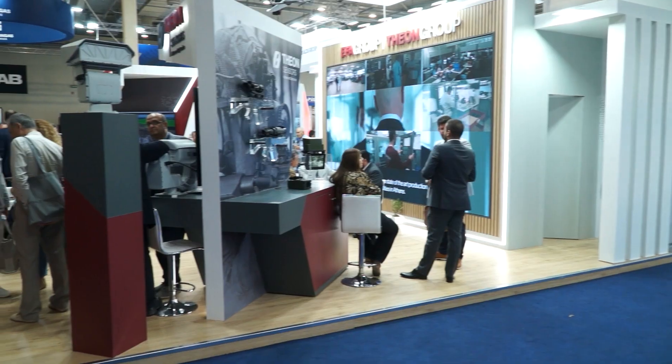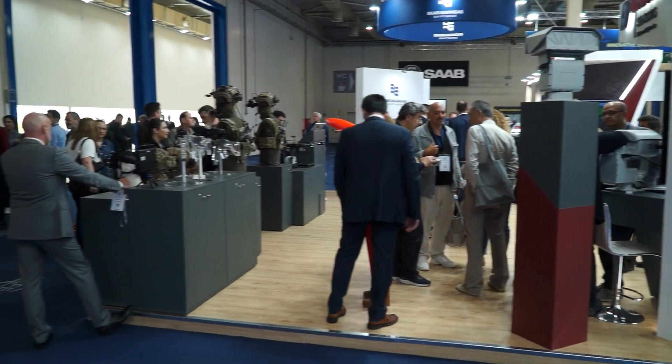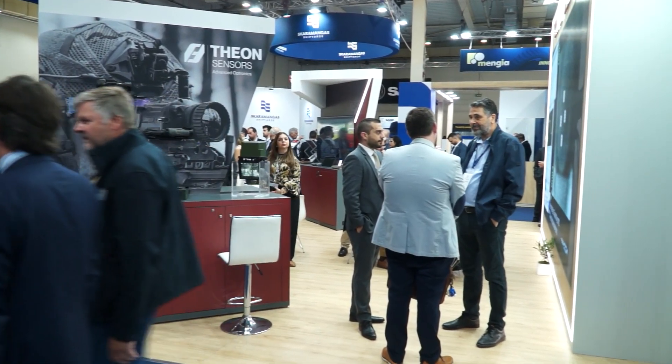I'm Philipp Menikin, I'm the Business Development Director of Theon Sensors, and I welcome you today from the DEFEA exhibition here in our home country, Greece, in Athens. I'm very proud and very happy to be exhibiting here.